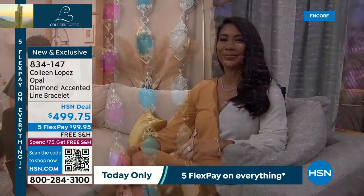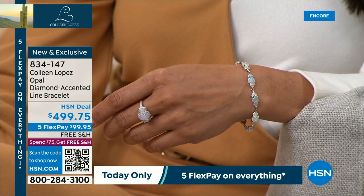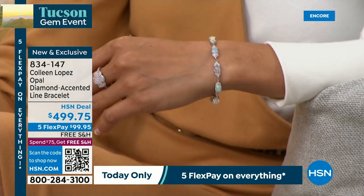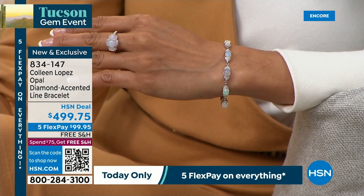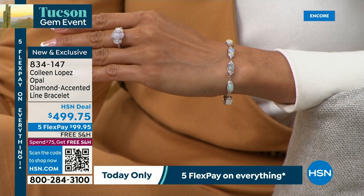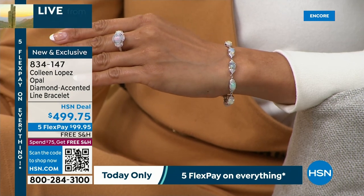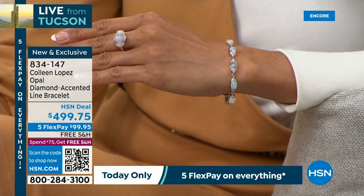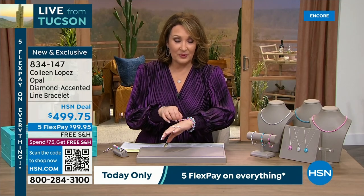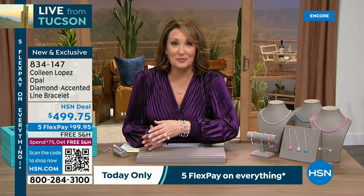Five payments of $99.95. If you want the white bracelet, grab it early. It looks like a diamond tennis bracelet, but you're wearing an opal and diamond tennis bracelet. The diamonds beautifully flank each of the opals all the way around. We have sizes small, medium, and large — small up to 6.5 inches, medium 7.25, large 8 inches. Just a couple left. Item 834-147.